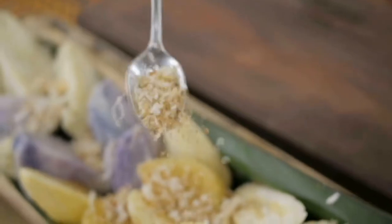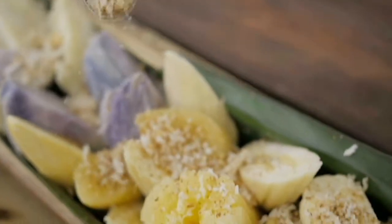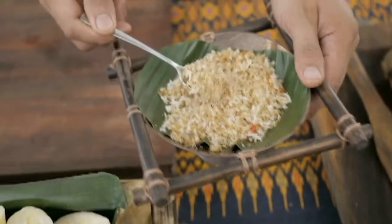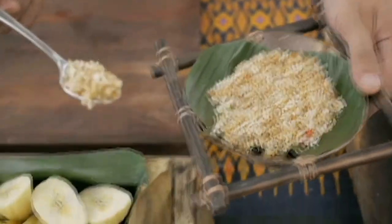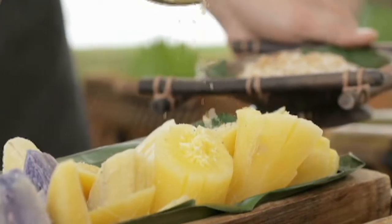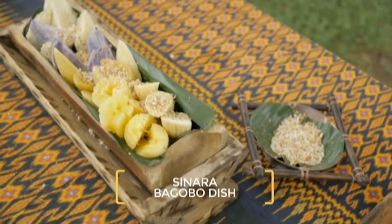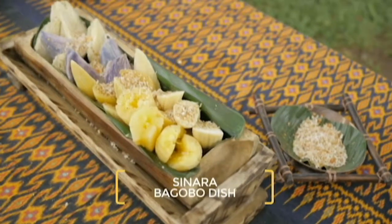I start with this dish — a cornucopia of colors and a most interesting topping. You roast the coconuts, grated coconut, and then you add some chili and dried salted fish. Definitely something you need to try. And that's a Bagobo dish. They call it sinara.